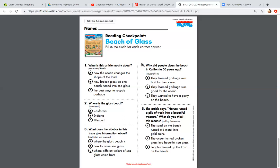Number four: Why did people clean the beach in California 50 years ago? Is it A, they learned garbage was bad for the ocean; B, they learned garbage was good for the ocean; or C, they wanted to have a party on the beach? Why did people clean the beach in California 50 years ago?